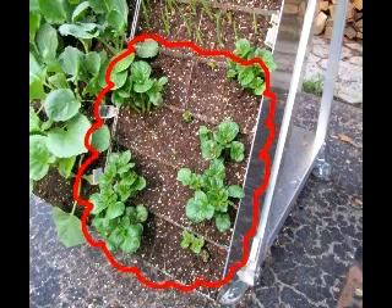May 22nd, 2011, we planted red potatoes. A week later, we already had significant growth.